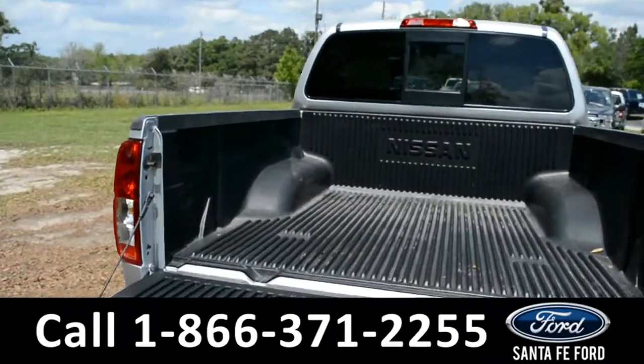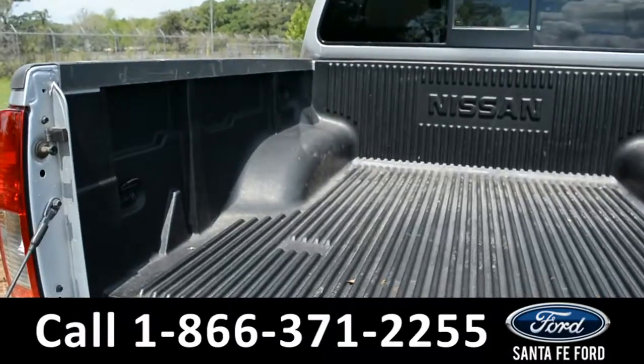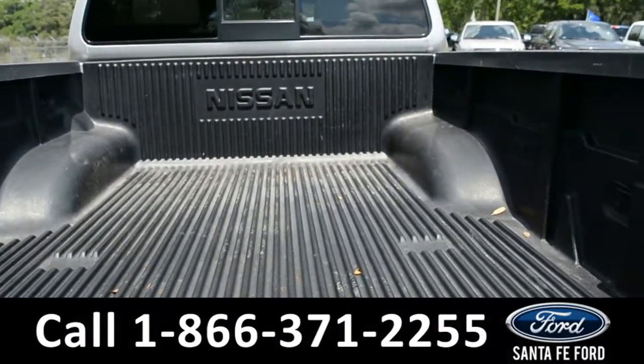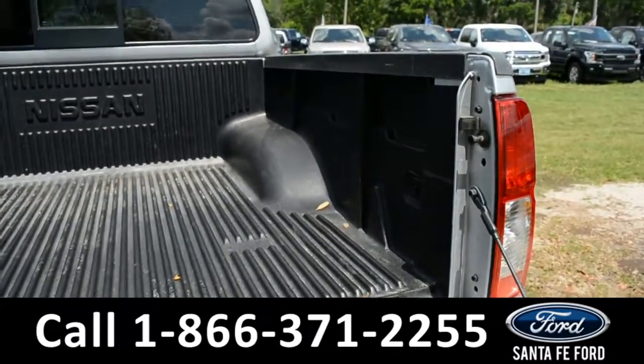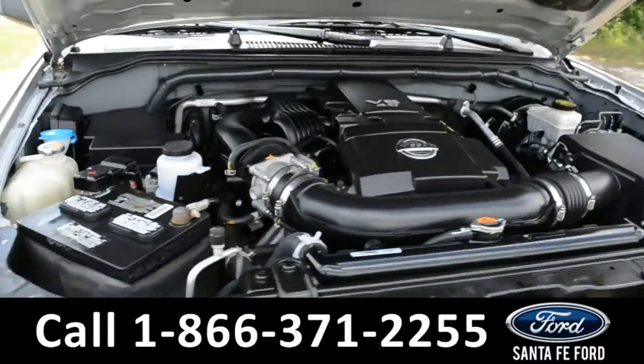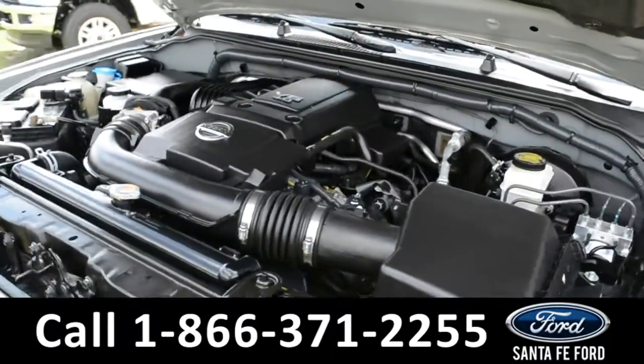Here's a closer view of the bed and the bed liner. Under the hood is a 4.0 liter V6 engine.